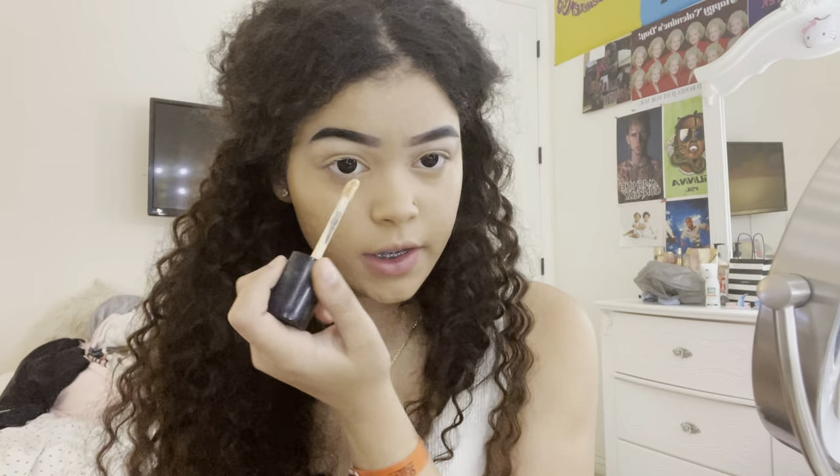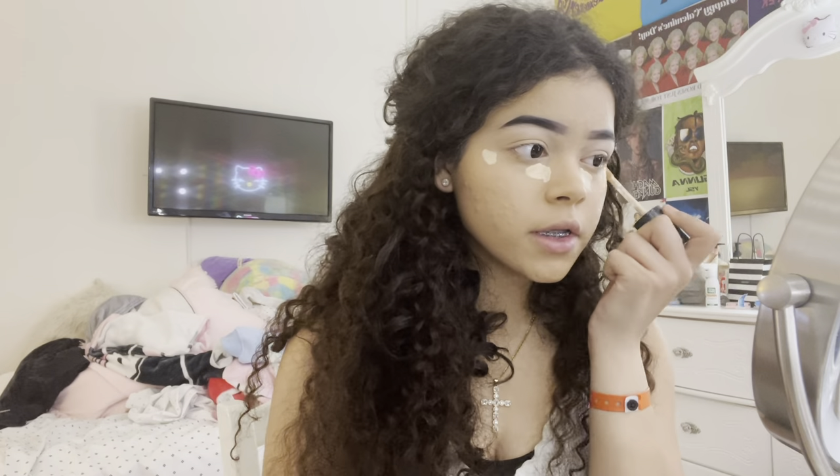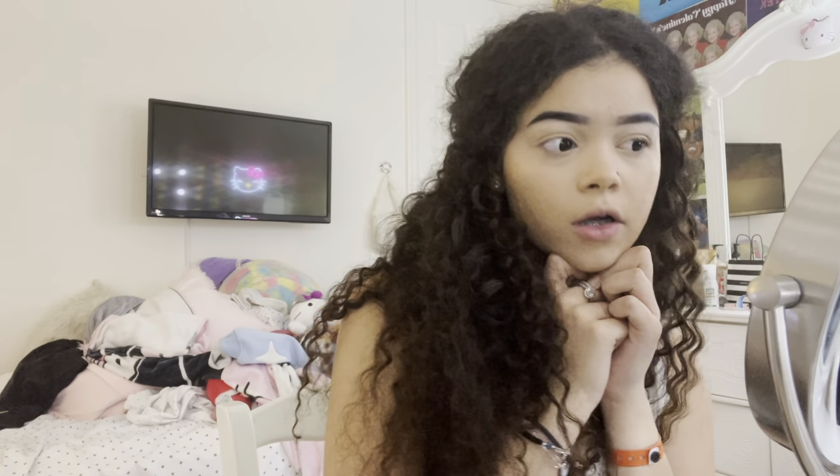Back with the Too Faced concealer in shade Swan — I'm putting it on these points and blending it out. These products mesh really well together and I like it so far.